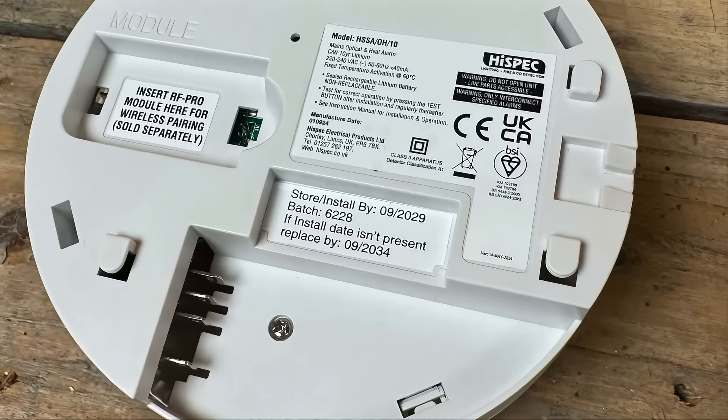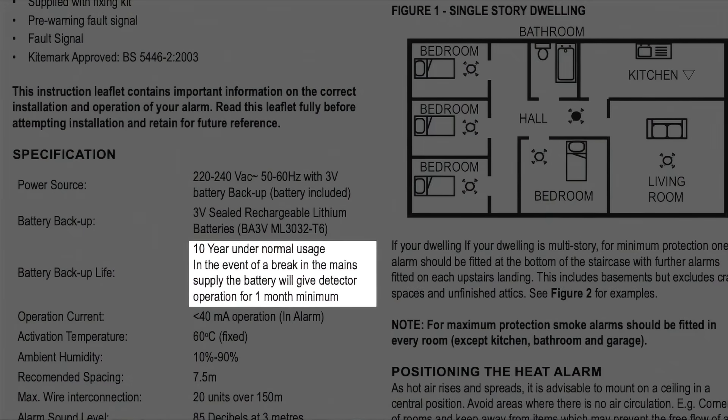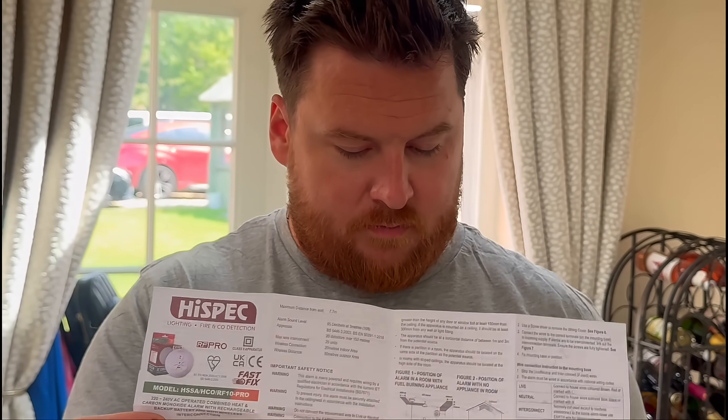So why do smoke alarms need replacing after 10 years? That's the recommendation you'll find on the packaging. It's in the manufacturer's instructions, but more importantly it's backed up by industry guidance and British standards.